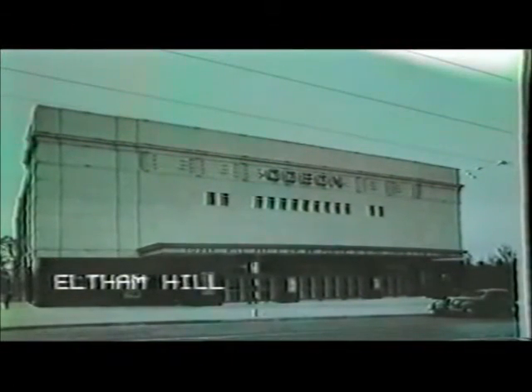In South East London, the Eltham Hill Odeon was another designed by Andrew Mather. It was only a short distance from the Well Hall Odeon, and in fact was later renamed Gaumont to help distinguish it from its near neighbour. This cinema was on stadium lines, with the rear raised section built over the entrance hall. It survives as a bingo hall, but the auditorium has lost most of its interest.